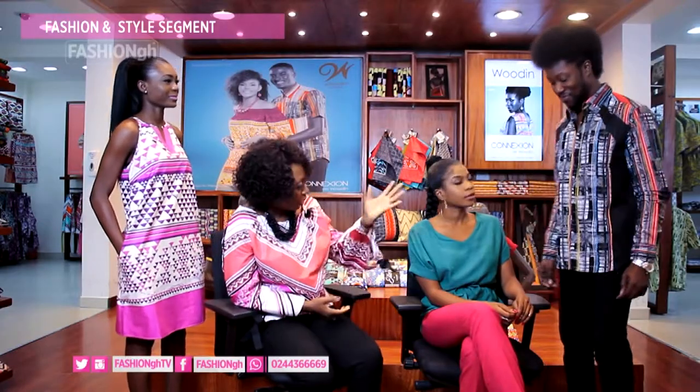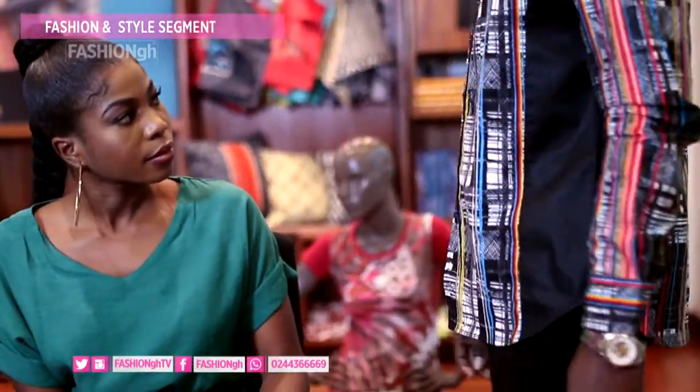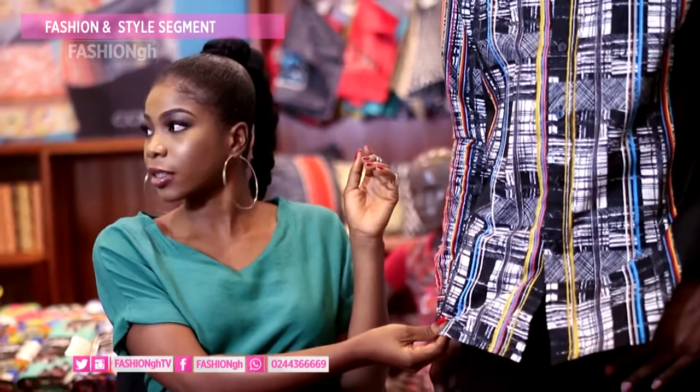This is a nice trendy style for a young trendy guy, emphasizing the stripes and lines with vibrant colors that are traditional of Wudin. It's a hundred percent cotton — we usually use cotton because it's easy to wear in our climate. You don't want something too heavy or too warm. Vibrant colors — Wudin is all about vibrancy, modernity, and being lively and youthful.